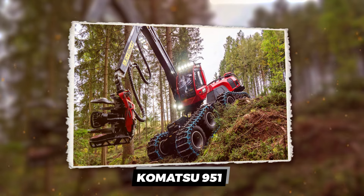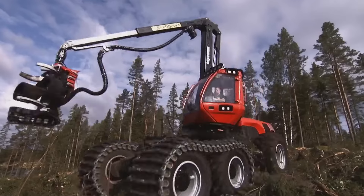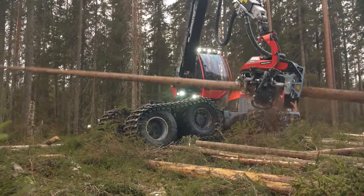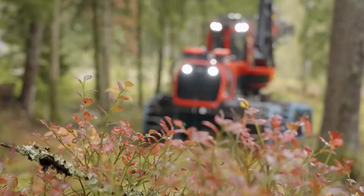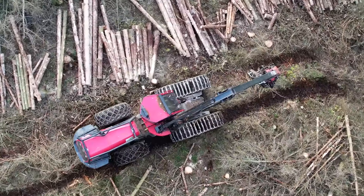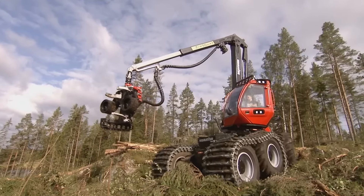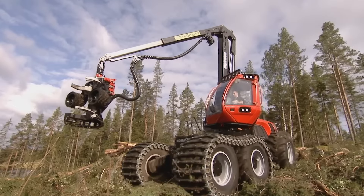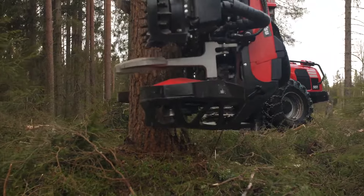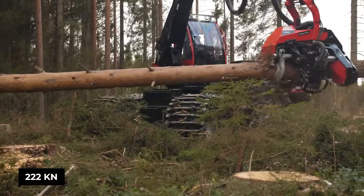The Komatsu 951 — want to control a small skyscraper on wheels? Meet the Komatsu 951, a titan among harvesters, built for those who don't just cut trees but demand forests. With a weight tipping almost 23 tons, this beast is the heavyweight champion of the world of logging, boasting an attractive force that could practically tow an iceberg, clocking in at 222 kilonewtons.